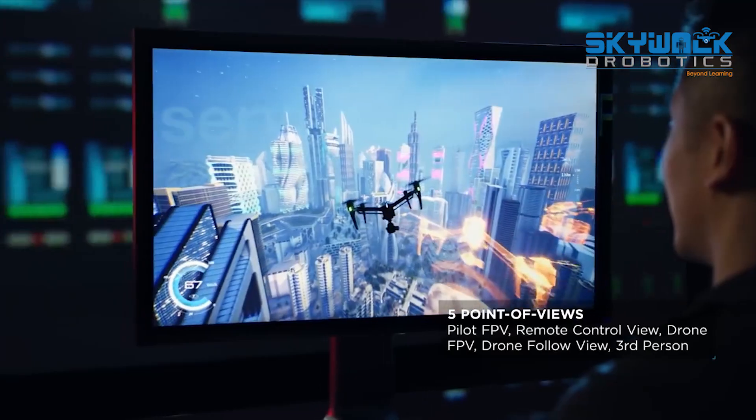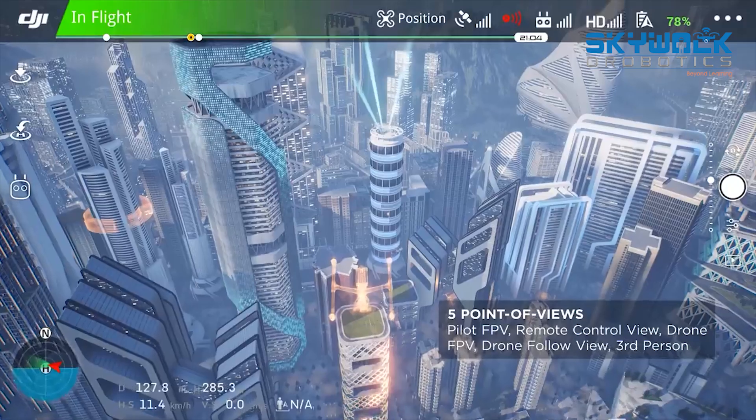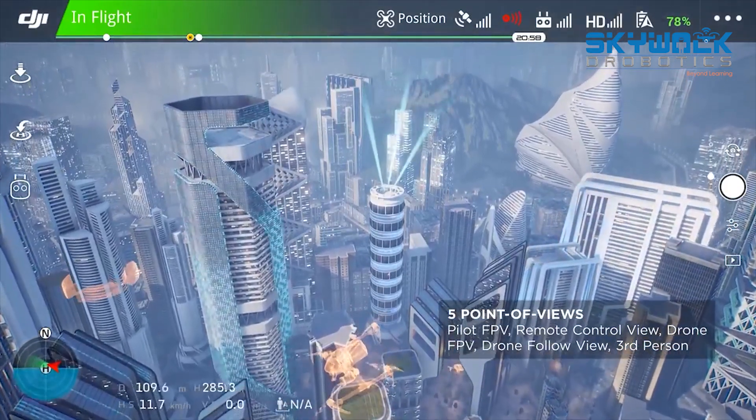Five POVs including pilot first-person view, remote control view, and drone FPV let users immerse themselves in the flight experience just as they would in real life.